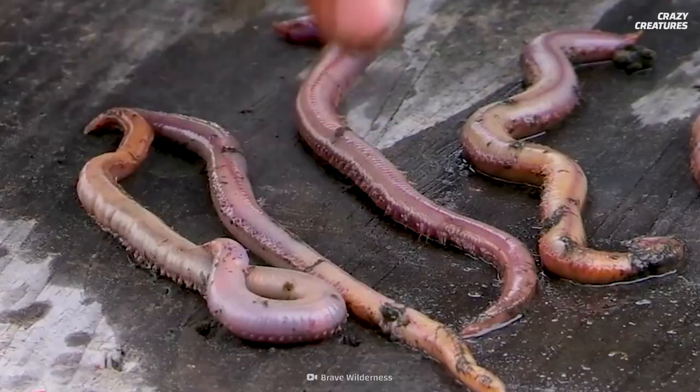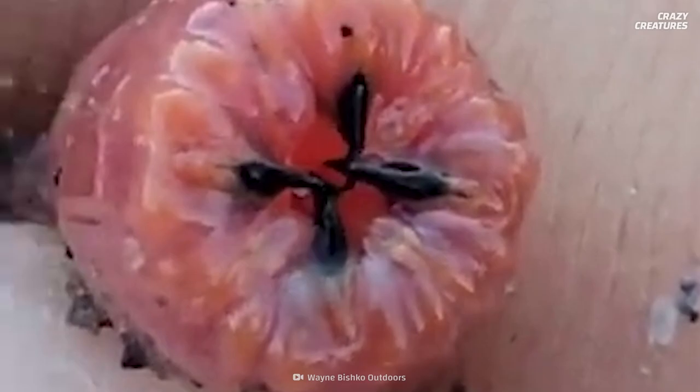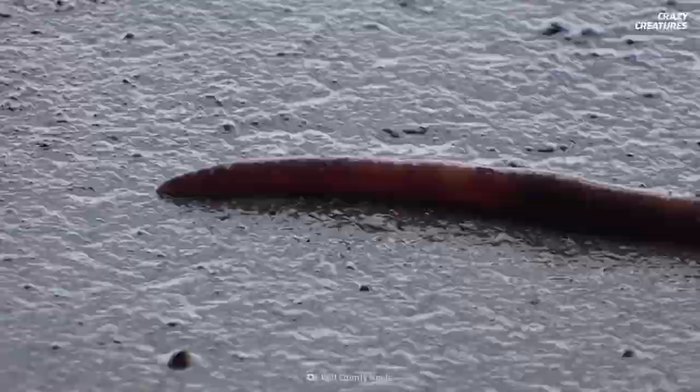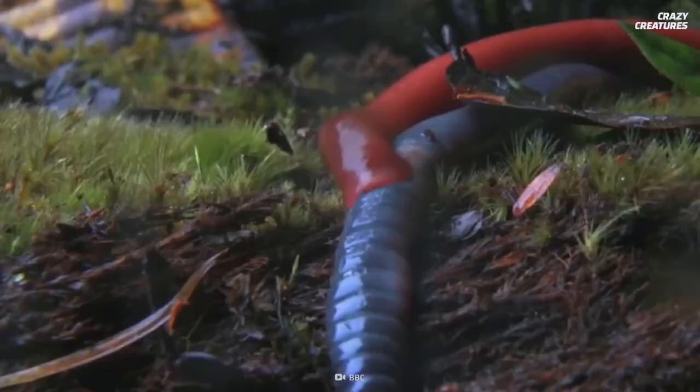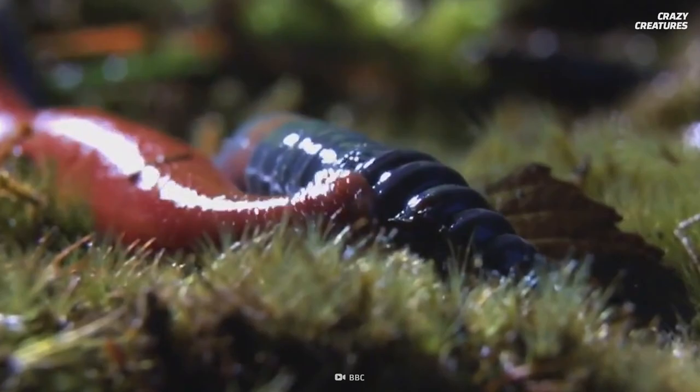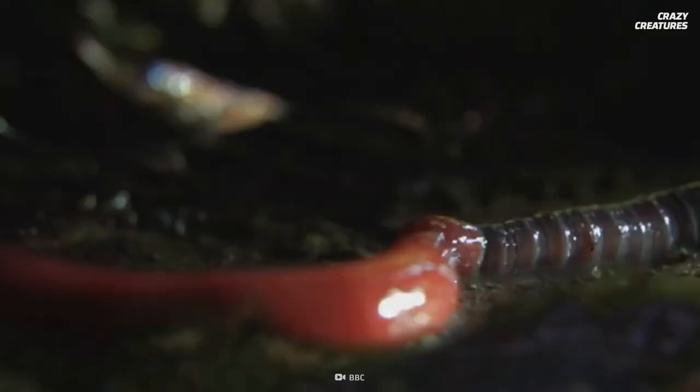The blood worm's jaw is located in its digestive tract and it's equipped with four black venomous fangs. Slithering through its muddy world, the blood worm uses sensors on the tip of its nose to detect bite-sized molluscs or crustaceans nearby. The moment a critter is within its reach, it will invert its entire digestive tract to form a proboscis with its terrifying fang-bearing jaw at the very end.